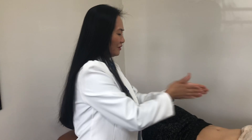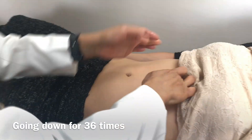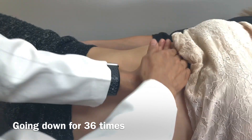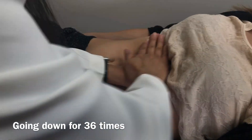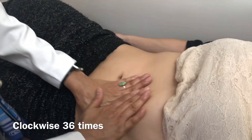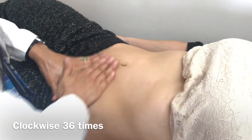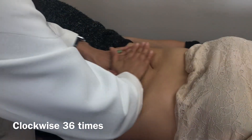Okay, so we are going to do the stomach, abdomen. It's a massage for your stomach. So starting from here, we are going down for 36 times. Massage 36 times. And you're going to feel like gas and water going down, right?